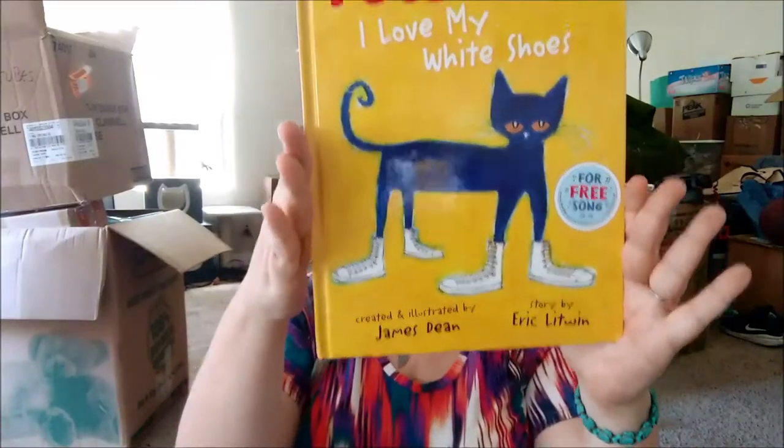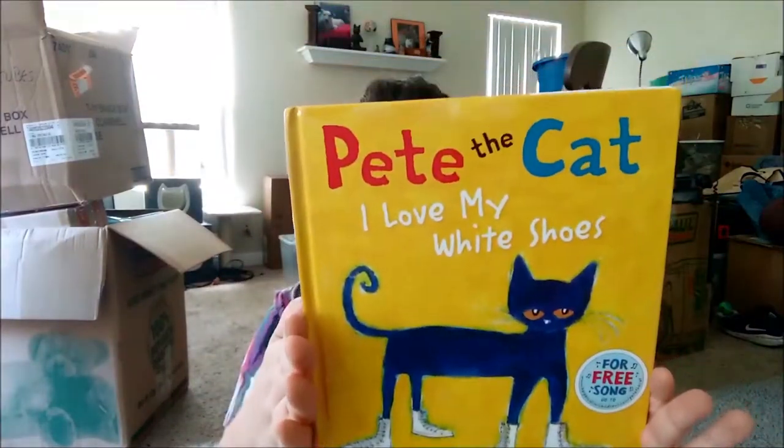I have another page where I read children's books. Pete the Cat is one of the series that I like to read and I found this at the Goodwill today for $1.99.